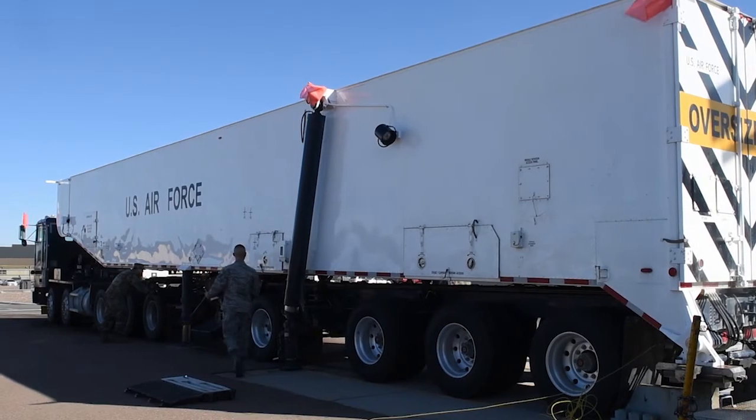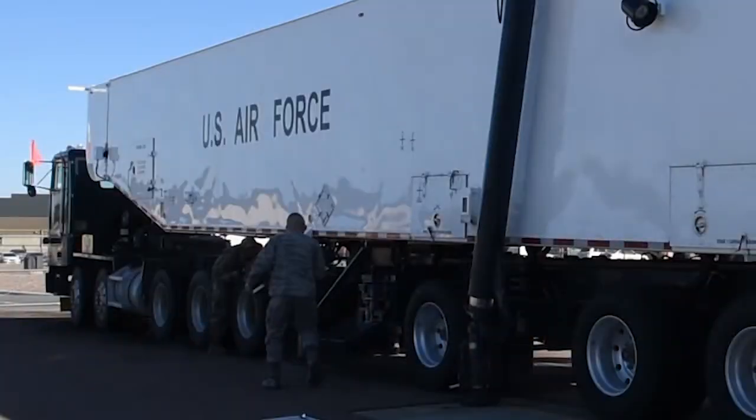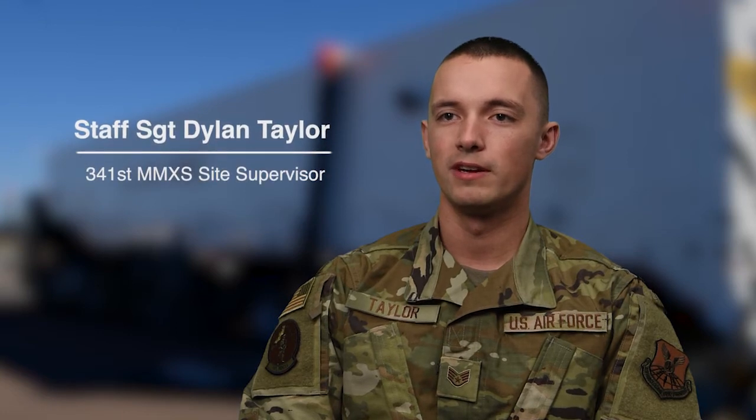I'm Staff Sergeant Dylan Matthew Taylor. I'm a site supervisor for the 341st Missile Maintenance Squadron. We pretty much transport and inspect and roll and transfer the Minuteman 3 downstages.